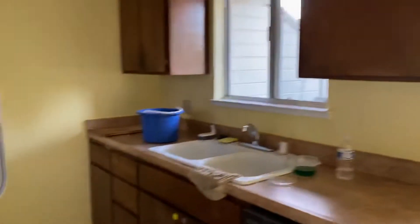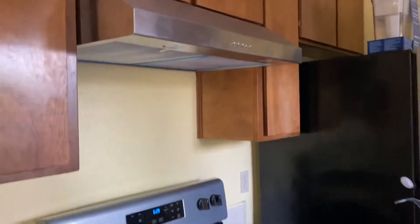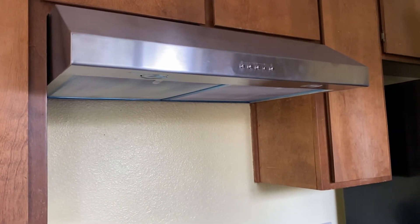Today, the stove was installed. They also changed — well, we bought a replacement range hood, which was also installed.